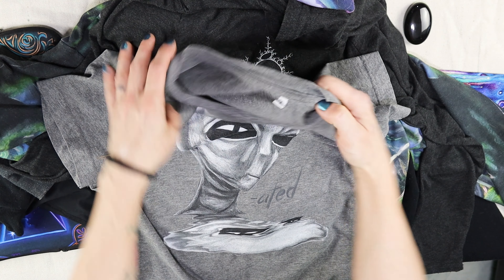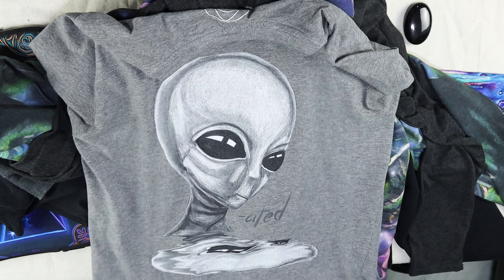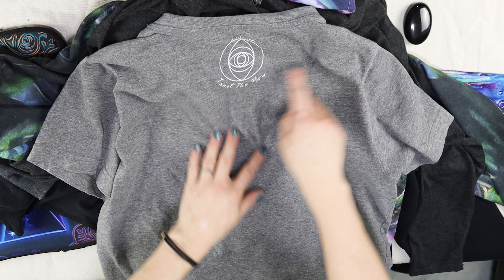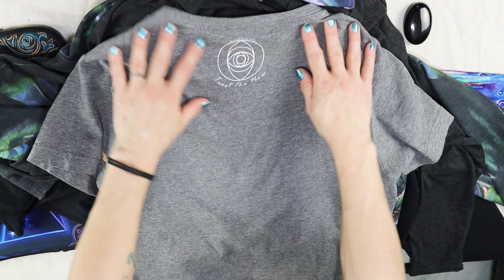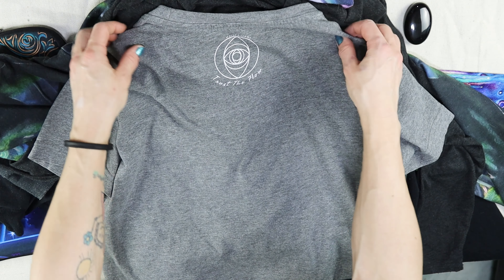It's a size S — I'm a pretty small girl and this is a bit big for me, but I suppose it's t-shirt sizing. I really enjoy it. And of course it's Printful because I put the label on the back. It's a fairly big label size — about $2.49 or $2.89 to put the label on the back. And I like it because it has my brand on there.